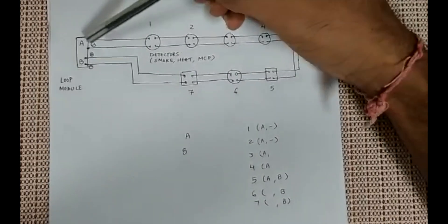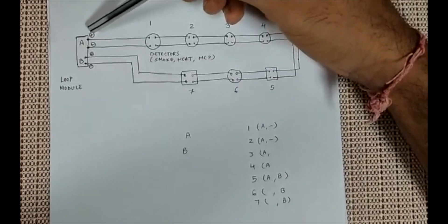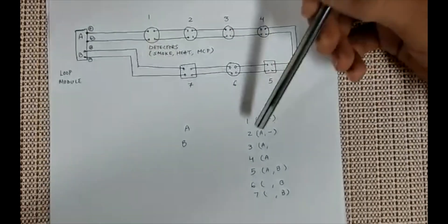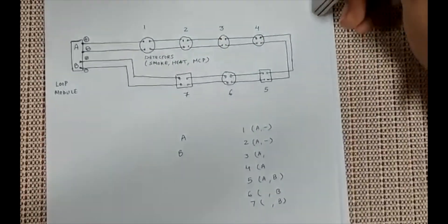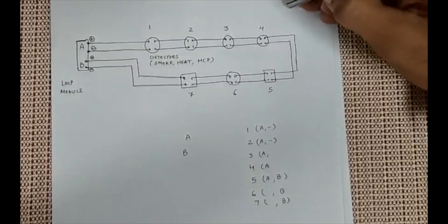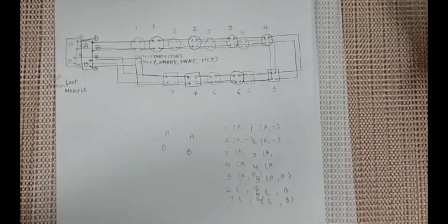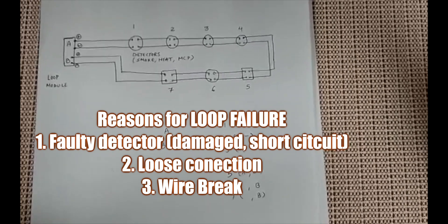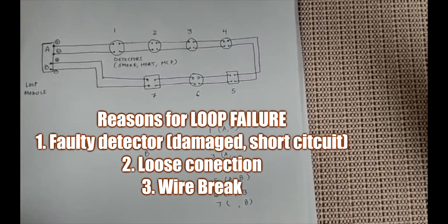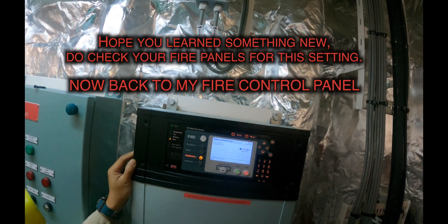For further troubleshooting, remove the loop wires — take out the positive and negative from one side — and perform the loop check again. With half the loop disconnected, you can identify the last working detector and determine where power transmission stops, pinpointing the fault. By checking the loop this way you can determine whether the problem is with a specific detector, a cable break, or a loose connection. Thanks for the insight, Raj.